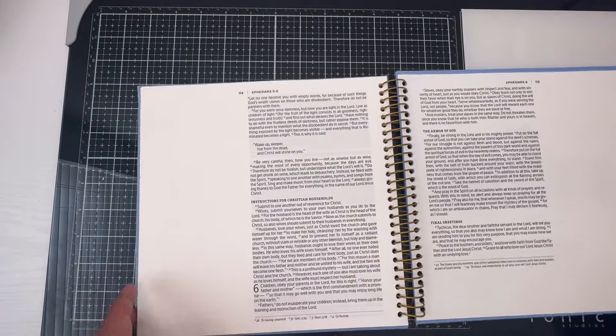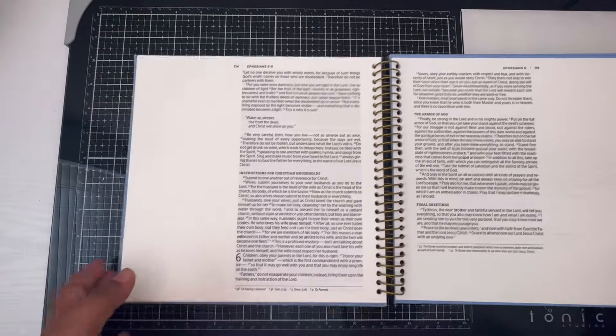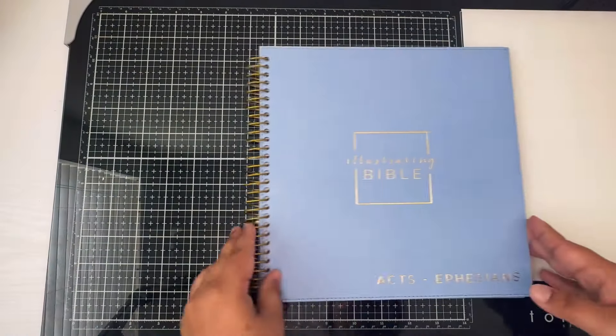This is great for everybody. If you're a creative journaler, go ahead and get it. If you're more of a study-style journaler — not super creative but you love putting heavy notes — this is for you too. Maybe your church is doing a series on Romans, Ephesians, Acts, or Corinthians — you can use this one to keep all your notes and study in one bible.